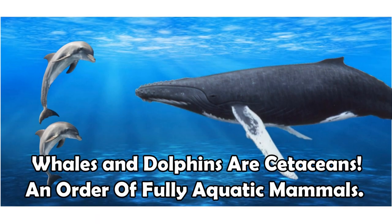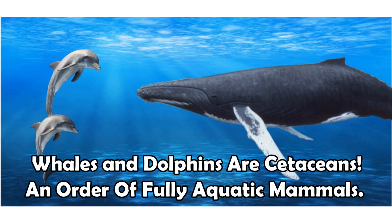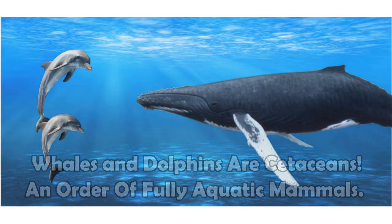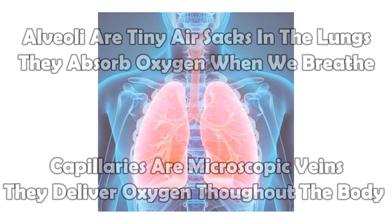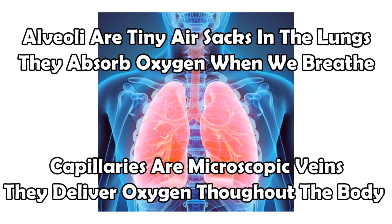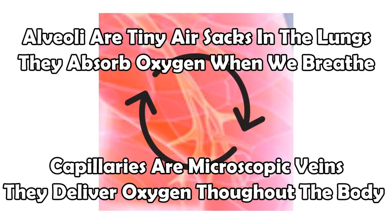Whales and dolphins are some of the most iconic creatures of the open oceans. But as I mentioned before, they are mammals, just like you and I — just like lions, tigers, and bears. They have lungs that intake oxygen from the air around us. Our lungs are filled with tiny little veins called capillaries, and they diffuse or mix oxygen into our bloodstream.